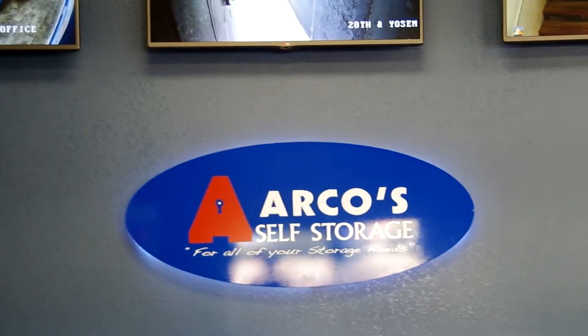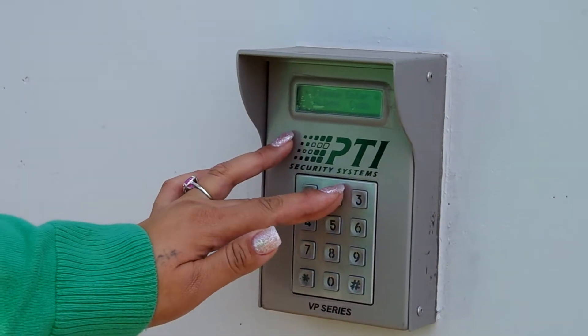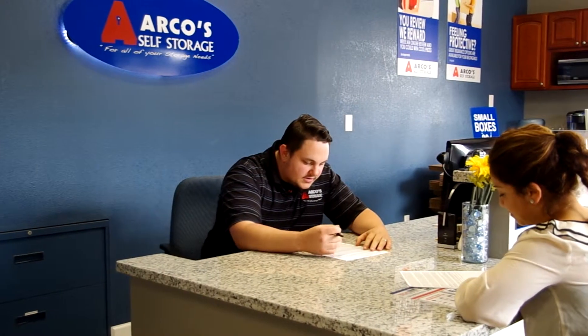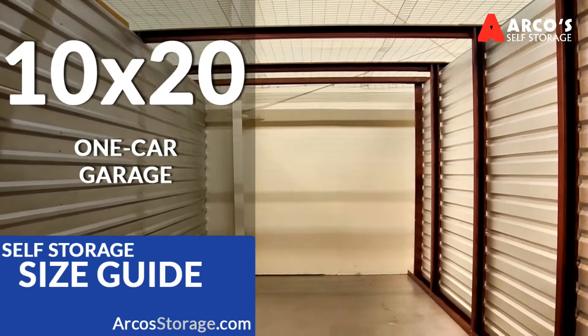Here at Arco's Self Storage, security is our number one priority. With more than 40 security cameras and coded keypad entries, Arco's Self Storage provides maximum protection for your valued items. Whether it's for your business or for personal needs, Arco's Storage offers a variety of sizes from a 5x5 to a 10x20 to meet all of your storage needs.